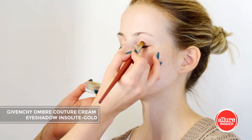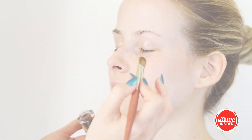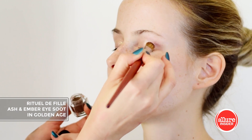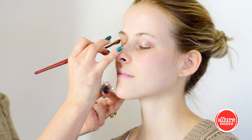To start this look I'm using Givenchy's gold cream shadow to give a shimmering metallic base over the lid. By adding this deeper golden chocolate cream shadow to the outside corner and crease, I'm contouring a bit to flatter Alex's eye shape.